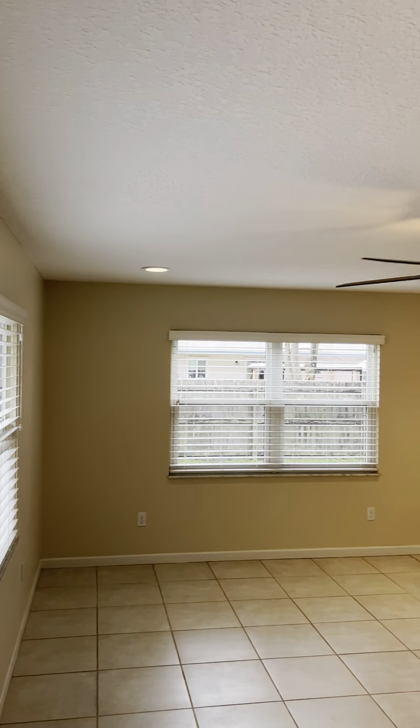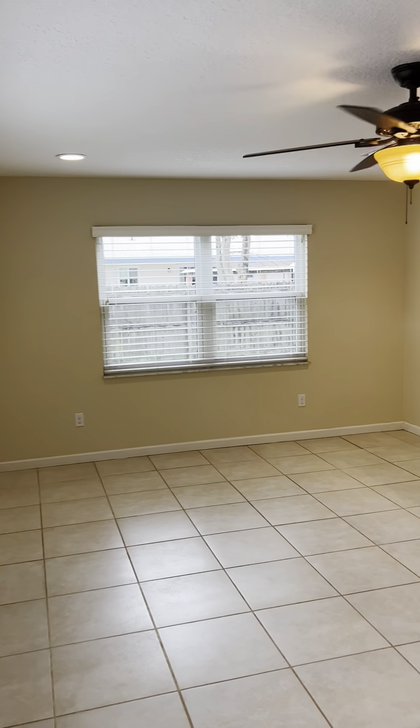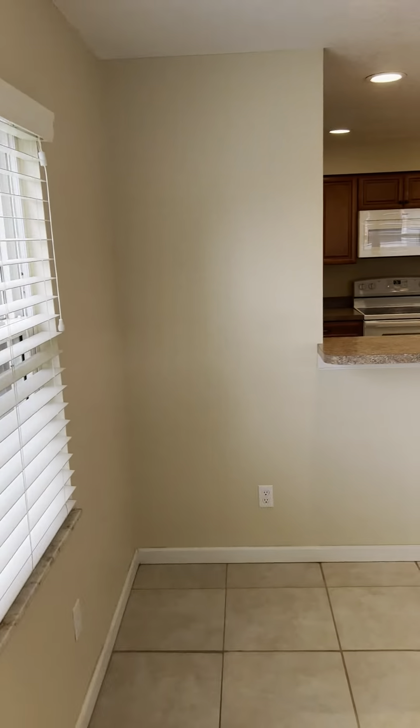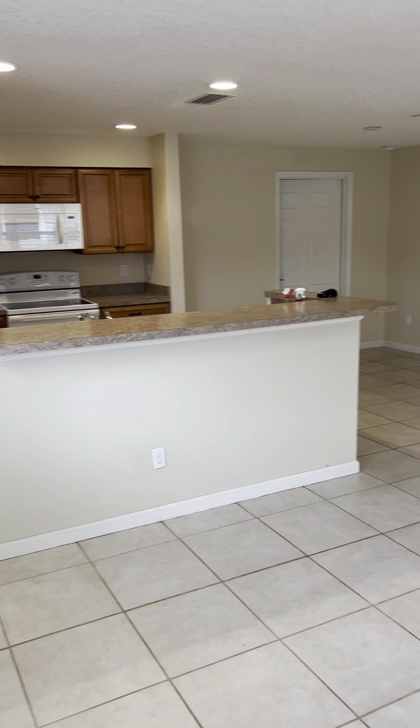There are four recessed lights in here plus a ceiling fan and light. This is a really large living space — you can even separate it into two different areas depending on whatever you need. This window overlooks the backyard, and there's extra seating at the bar countertop.